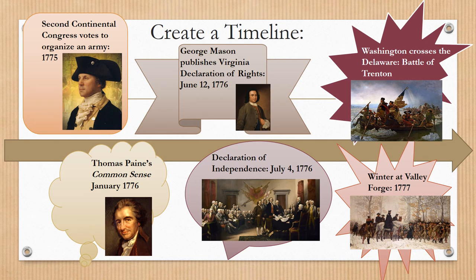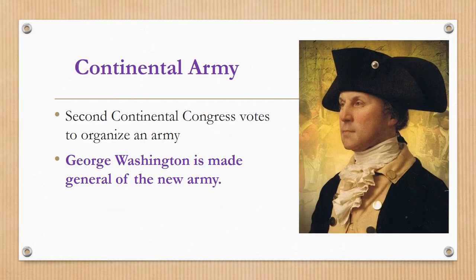So where are we on the timeline now? We're going to be looking at the Second Continental Congress voting to organize an actual army rather than just militia groups banding together. We've already talked about Thomas Paine and his very popular Common Sense brochure put out in January of 1776. We talked in class about George Mason publishing the Virginia Declaration of Rights in June of 1776. And now we're moving into the Declaration of Independence, signed on July 4th, 1776.